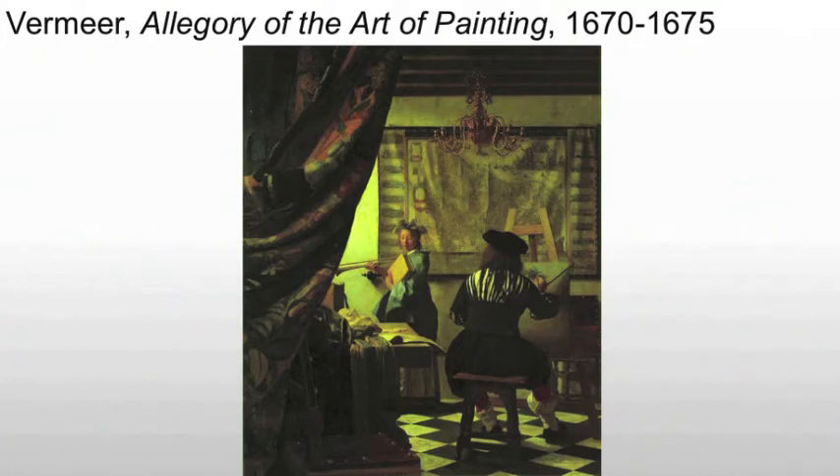His model is wearing a laurel wreath and holding a trumpet — these are attributes of Clio, who is also the muse of history, one of the many muses attached to several of what we would consider the liberal arts today.